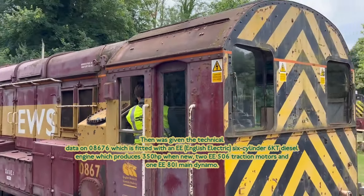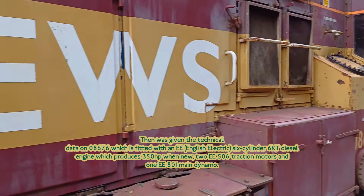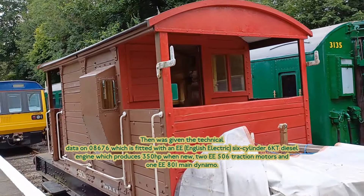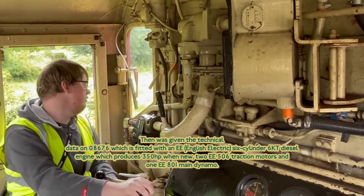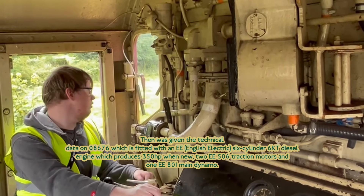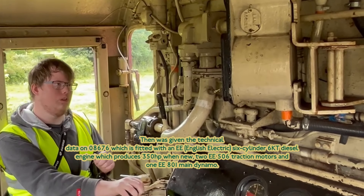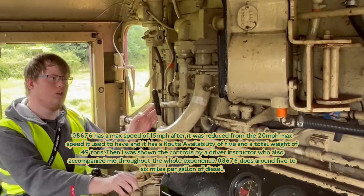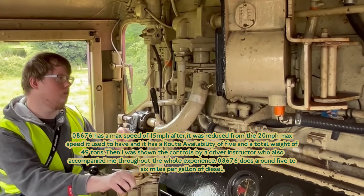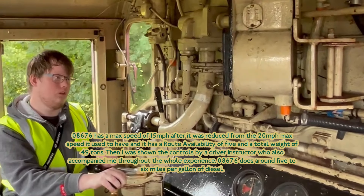Then I was given the technical data on 08676. It was fitted with an EE 6KT diesel engine which produces 350 horsepower when new, two EE 650 traction motors, and one EE 801 main dynamo. 08676 has a max speed of 15 miles an hour, reduced from 20 miles an hour it used to have, and it has a route availability of 5 and a total weight of 49 tonnes.